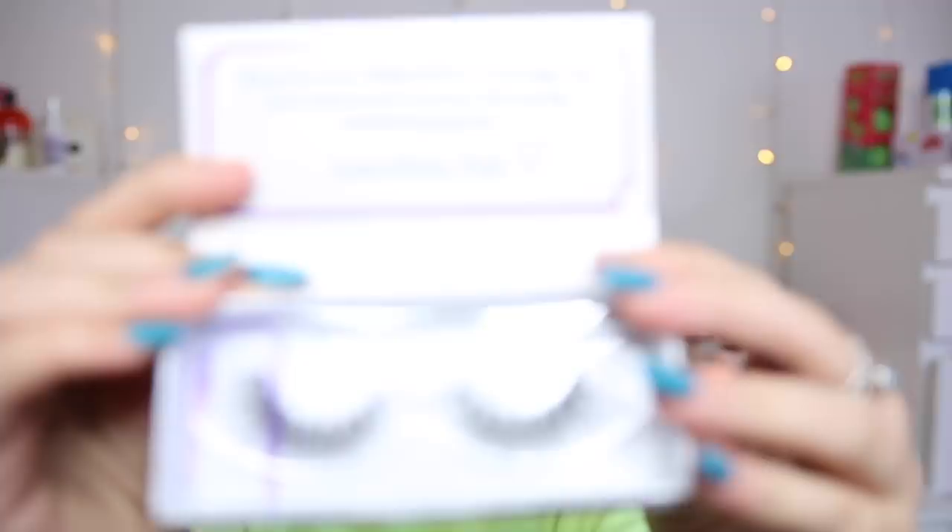For lashes today I'm using the Indigo Rose Sugar lashes. Indigo Rose is actually run by a girl I used to go to college with — her name is Tori and she's just brought out her own eyelashes. She's brought out three styles: Confidence, Vonnie, and Sugar. I'll leave her Instagram in the description. I'm going to use the style Sugar as they look right up my alley — a little bit of glam but also quite soft for everyday wear.